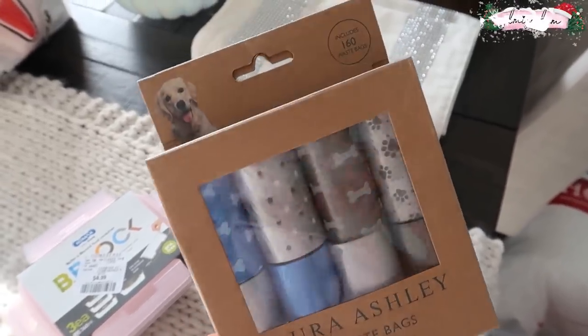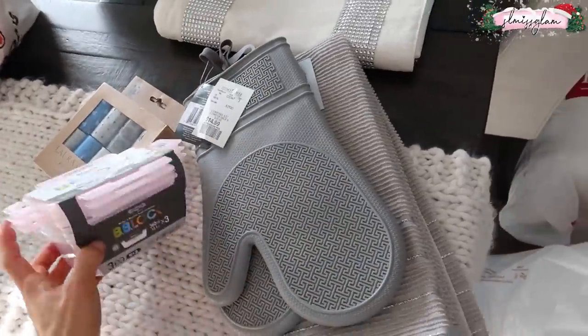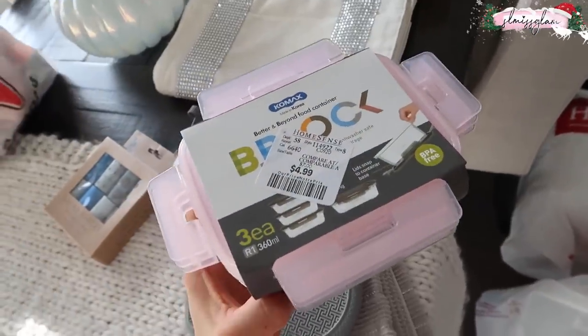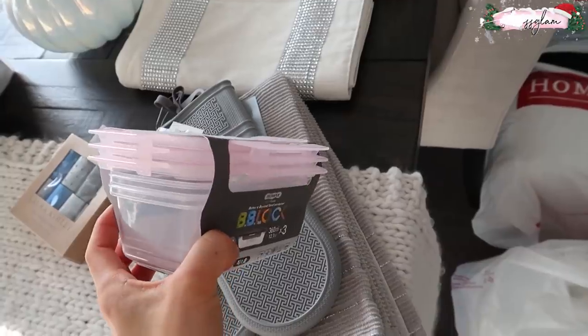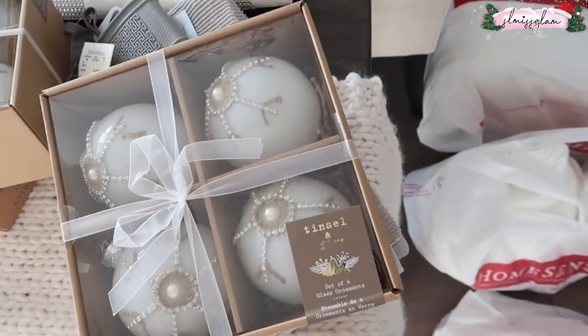I got some doggy bags for Max — these are our favorite and they're not too badly priced, six dollars. I also got these little snack box containers for the girls. It comes in a set of three for $4.99.